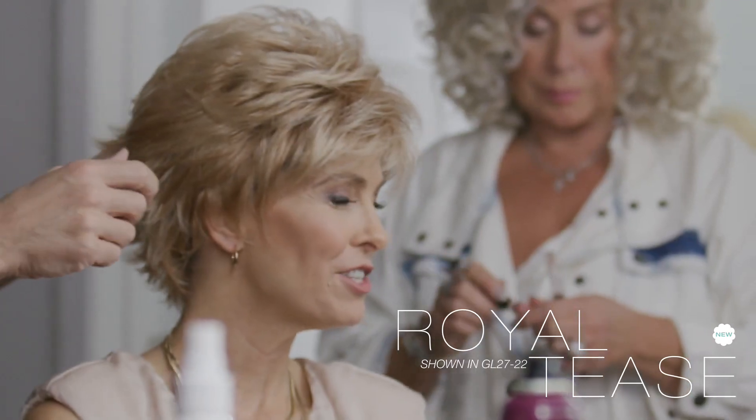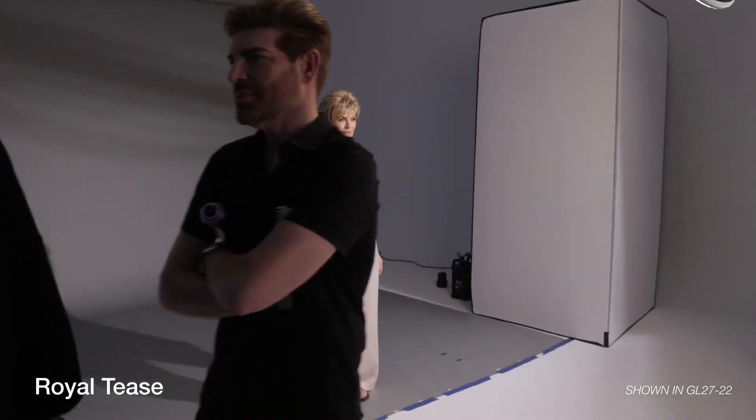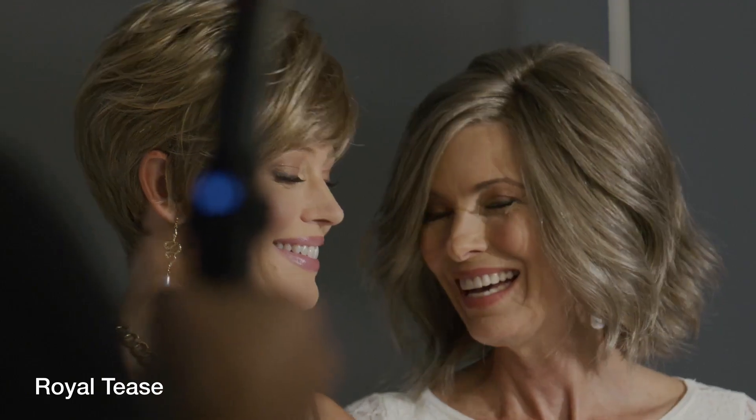This short shag style is a Royal Tease for all the right reasons. The irresistible textured layers that create this modern do can be teased up for volume or brushed smoothly away from the face, thanks to its sheer lace front. Royal Tease is one trending style that won't leave you wanting for more.